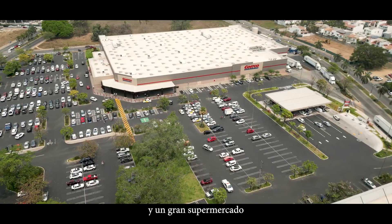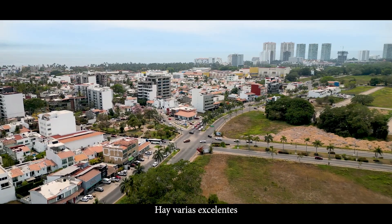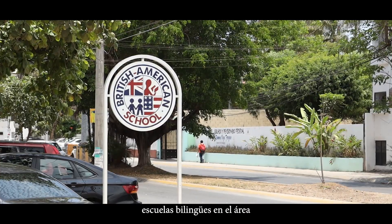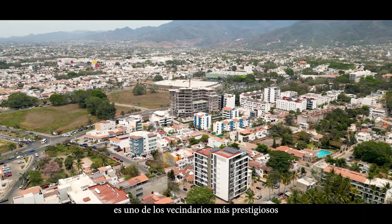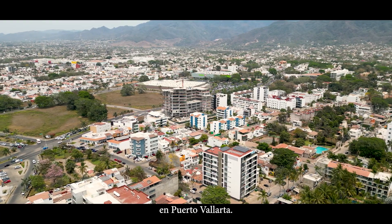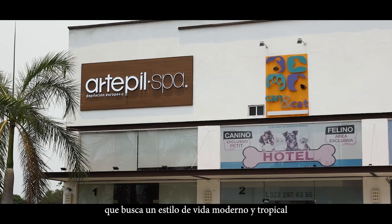There's a Costco and an upscale grocery store called La Comer. There are several excellent and affordable bilingual schools in the area. Fluvial is one of the most highly valued neighbourhoods in Puerto Vallarta — it's perfect for people seeking a modern, tropical lifestyle.